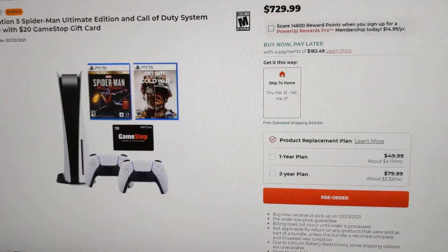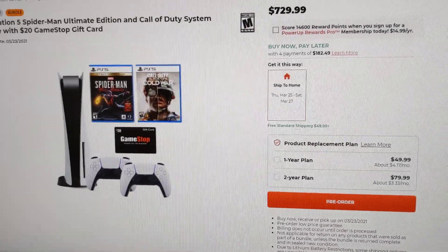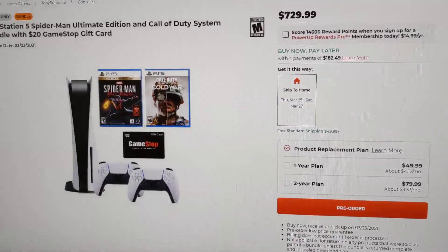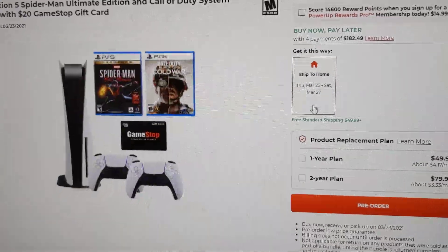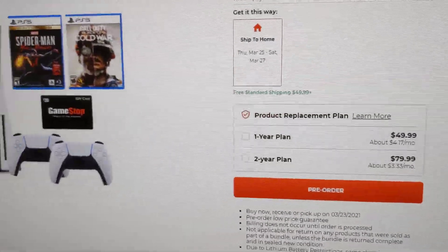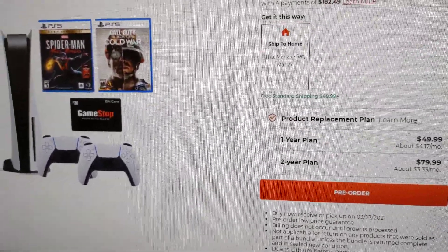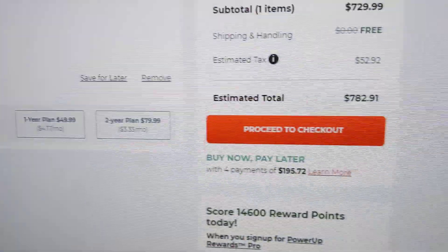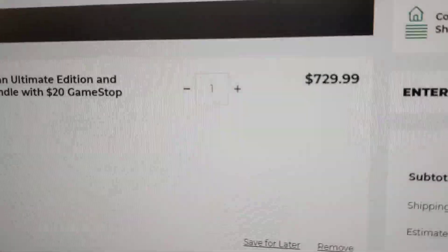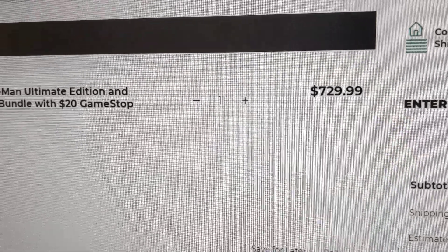What's up guys, just wanted to make a quick video on the PlayStation 5 update. The PlayStation 5 is live with GameStop right now. You can get the bundles — this one I added it to my cart and it's been in there for like two or three minutes. It lets you check out and everything, so if you guys want that, that one is $729.99.